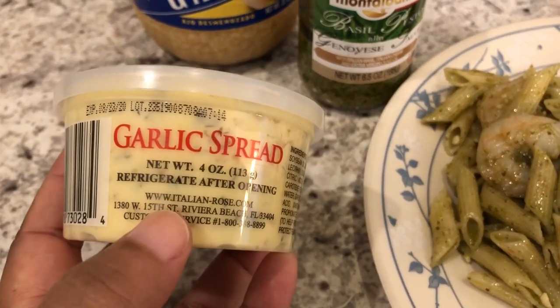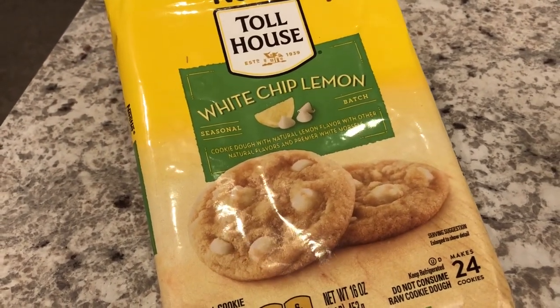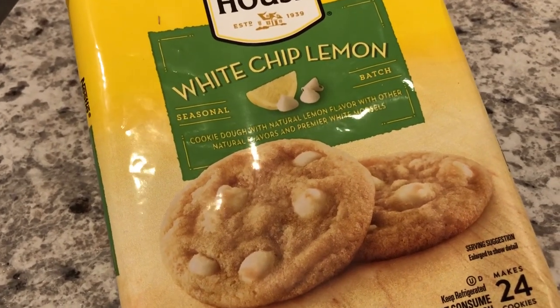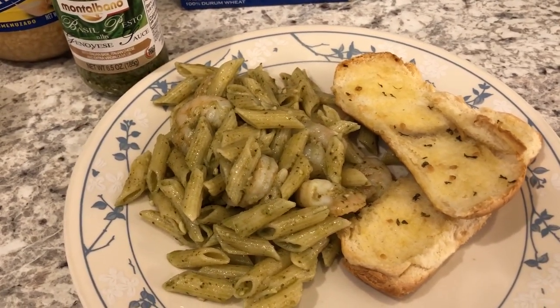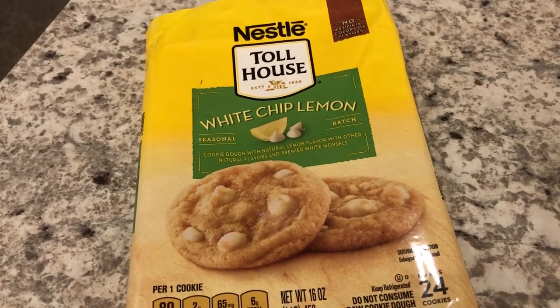This is what I use — after you open it you refrigerate it. So this is the garlic bread we're having. For dessert, I had these cookies in my freezer. We tried them a while back, I opened them, put them back in the freezer, forgot about them, and then realized I should go ahead and make these cookies. So they are baking in the oven right now. This is what we are having for dinner tonight: some basil penne pasta, garlic bread, and for dessert, white chip lemon cookies. See you guys next time.